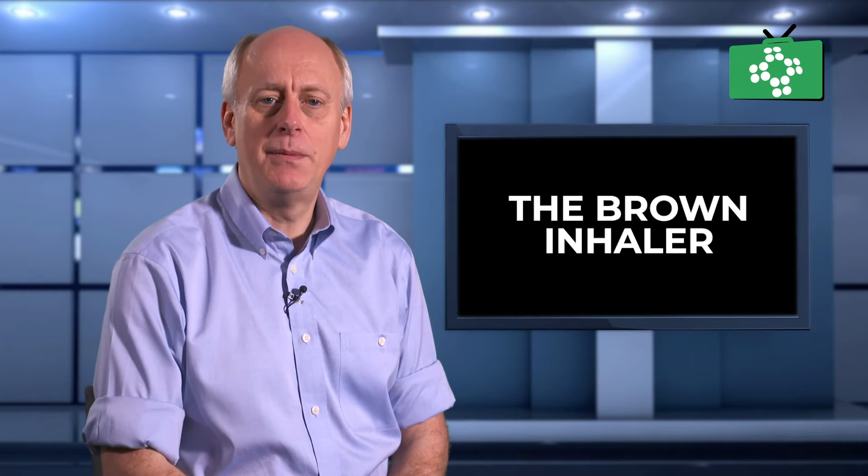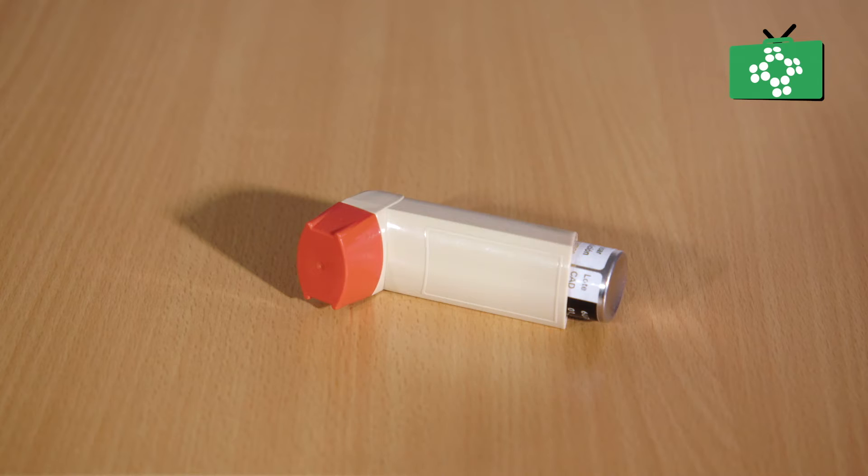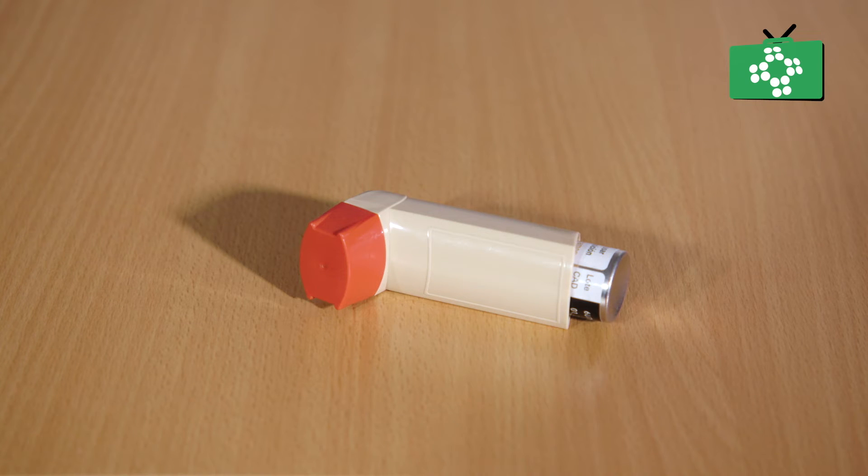The brown asthma inhaler may come in different varieties, but this is the most common type. These should not be used in emergencies as they are solely preventative. The brown inhaler is a really good device if used correctly. You will find that your airways can become much less sensitive to asthma triggers. Consequently, this means that you will be much less likely to experience an asthma attack.